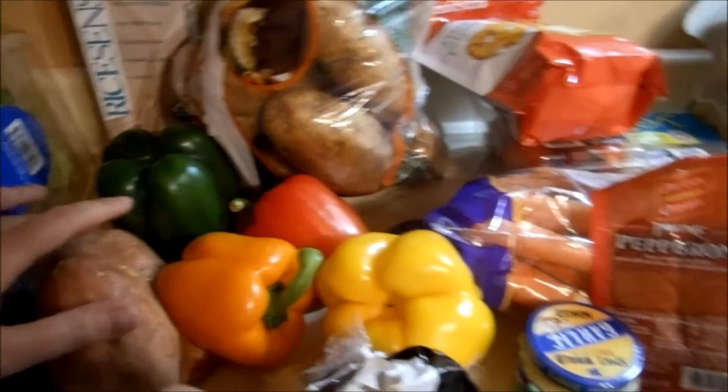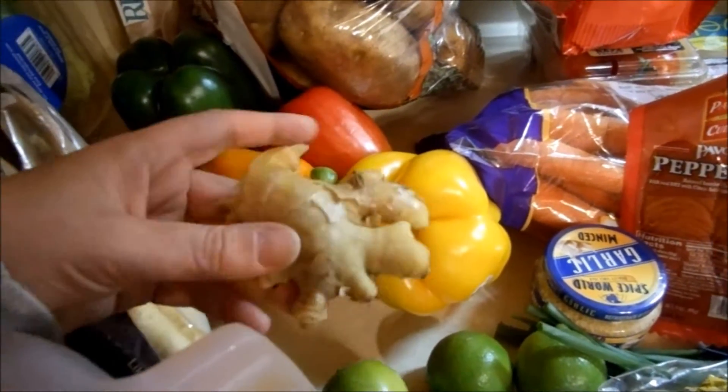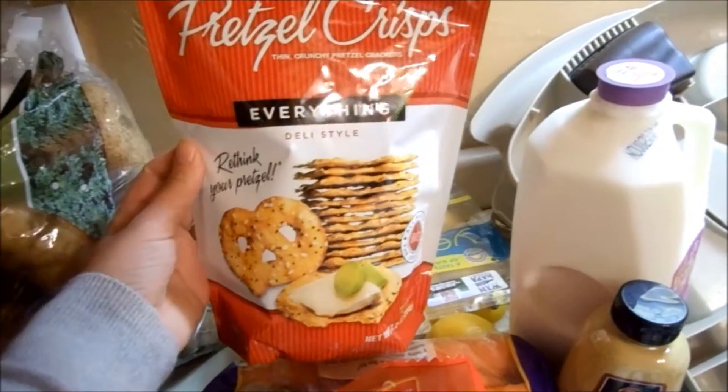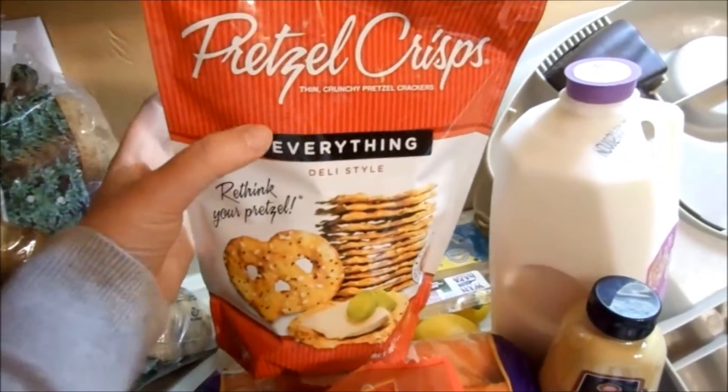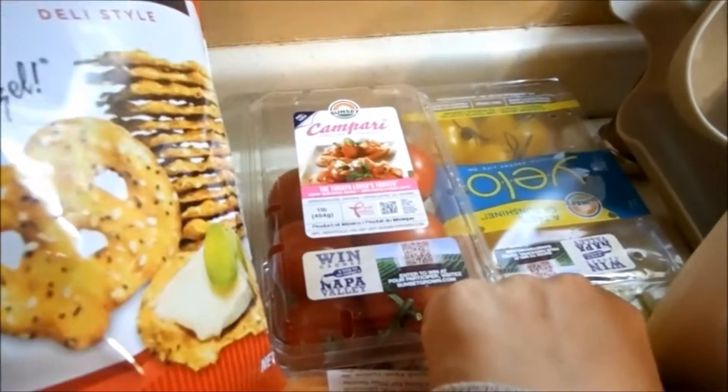We got two sweet potatoes — these are going to be roasted with some parsnips we got. A piece of ginger that's for the Asian lettuce wraps. Five pounds of potatoes, and some pretzel thins — I really love snacking on these.